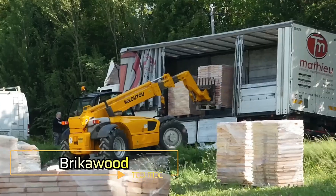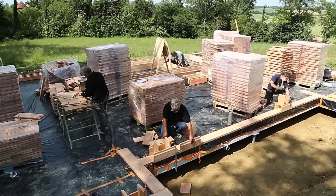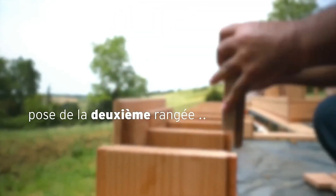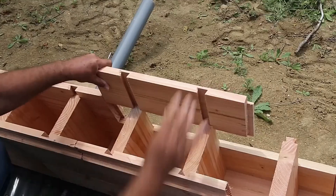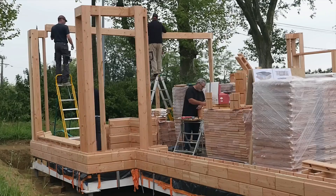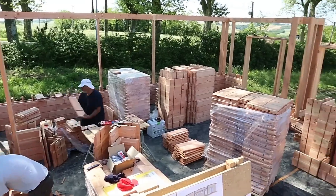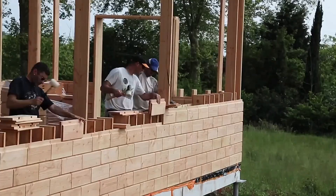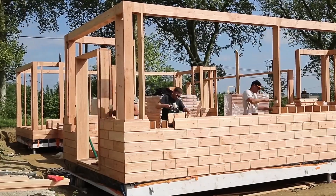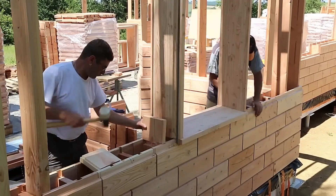Brickerwood has introduced a groundbreaking approach to construction with their wooden bricks, designed to surprise builders with their simplicity and efficiency. These bricks allow for the assembly of a house like a Lego set, without the need for nails, screws, glue, or a multitude of tools. This innovative system makes it possible to construct a small house in just a couple of days. The wooden bricks come in three sizes and are crafted from durable Douglas fir wood. Tested under extreme conditions, buildings made with these bricks have endured temperatures as low as minus 20 degrees Celsius and withstood an 8.5 magnitude earthquake. Moreover, houses built with Brickerwood bricks do not require additional cladding or vapor barriers, and wood promises solid energy efficiency, making these wooden bricks a sustainable and robust choice for modern construction.